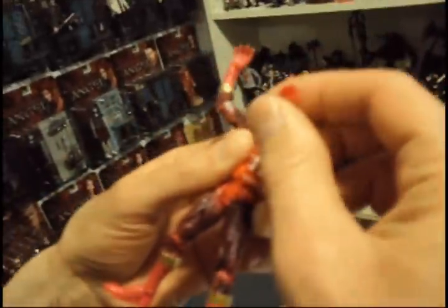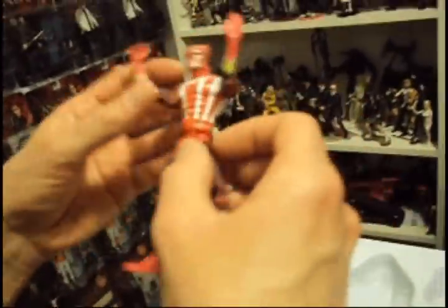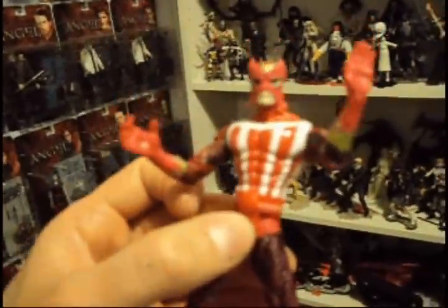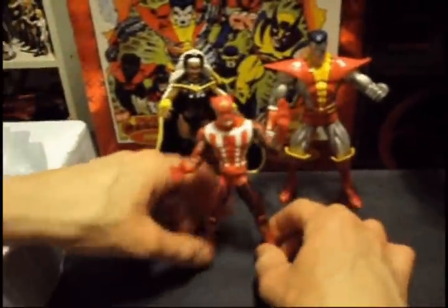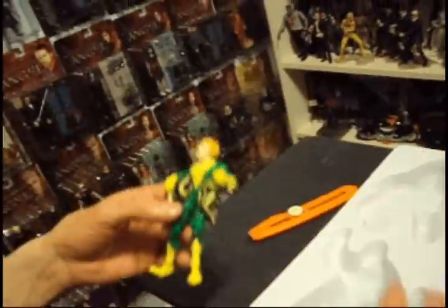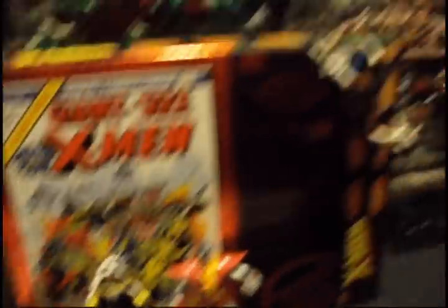Then we have Japanese Sunfire. Super cool figure — I think this was like the third time they made Sunfire in the whole X-Men line. Colossus I give a five and a half, Nightcrawler I give a five, Sunfire I give a five.